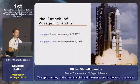The launch of Voyager 1 and 2: Voyager 2 was launched on August 20, 1977, and Voyager 1 was launched two weeks later on September 5, 1977.